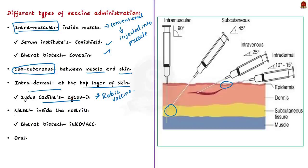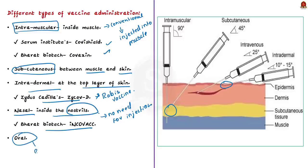The next type is the nasal vaccine — the type this news article talks about. Here the vaccine is administered into the nostrils without the need for injections. Note that iNCOVACC by Bharat Biotech is the world's first nasal vaccine for COVID. The other type includes oral vaccines — the polio vaccine for children in India administered orally is a classic example.